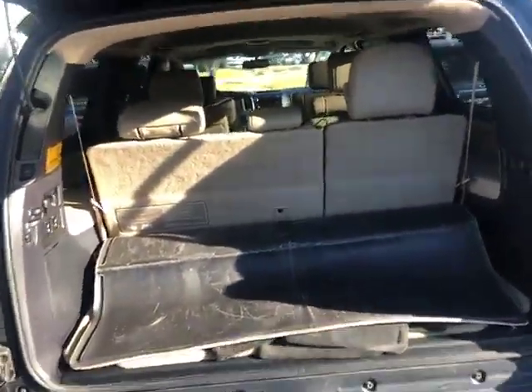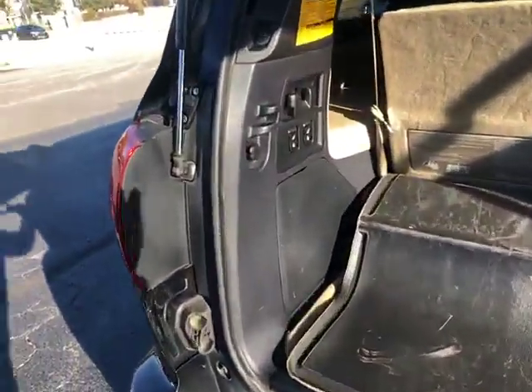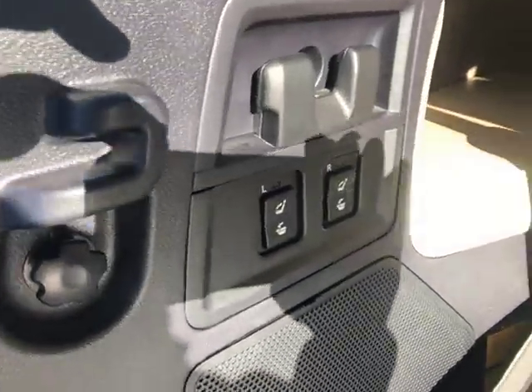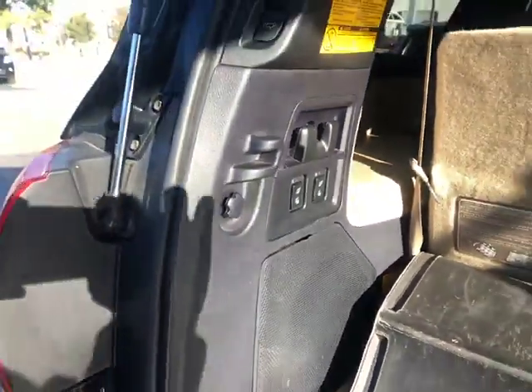Got your third row — three rows — so you can sit seven or eight in here comfortably. Controls here that'll control your third row; you can lay those down or power those back up.